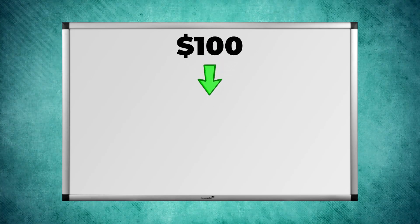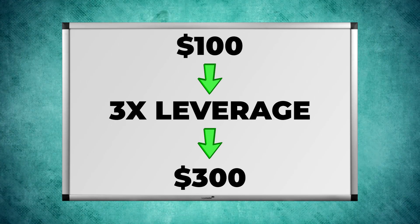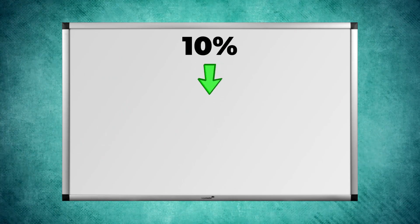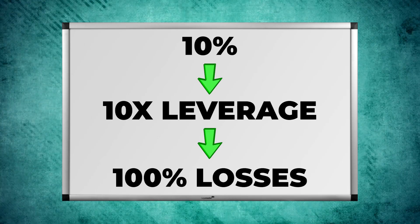For example, if you normally earn $100 profits but you are using 3x leverage, now you earn $300 profits. If you normally earn $100 but you are using 10x leverage, it means that you earn $1,000. But the same also works for losses. If you would normally lose 10% but you are using 10x leverage, you get liquidated and lose your whole position.